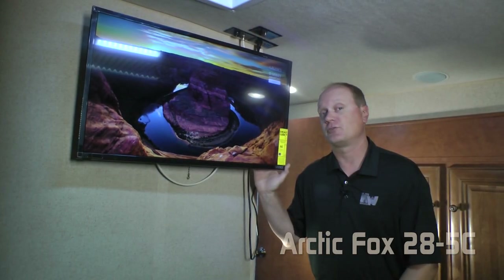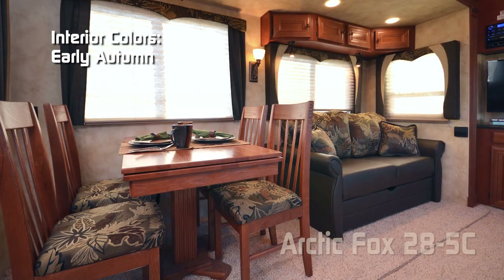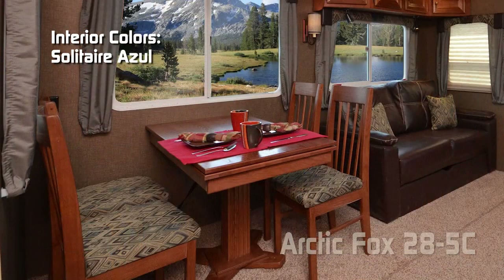Here in the bedroom you can also choose to option in a 32 inch LED Smart TV. Interior colors include Early Autumn, Elegant Truffle, and Solitaire Azul.